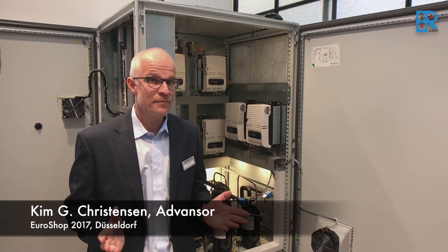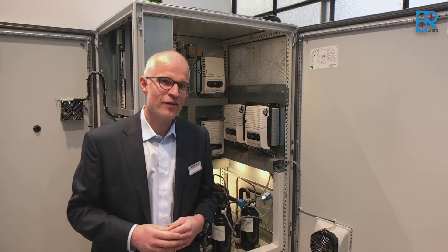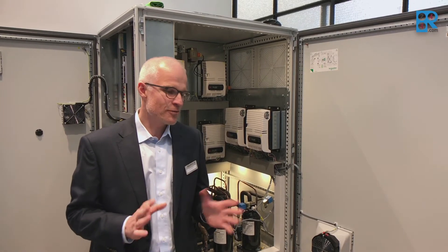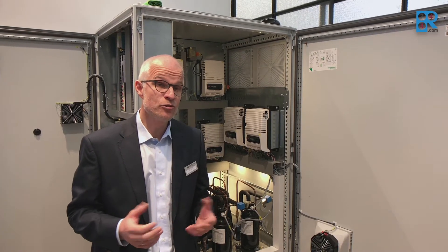It's a new development and it's very early stage. We are shipping the first units out of the factory actually this week. So there's a lot of hype and a lot of interest around this product. I will try to explain a little bit why we have designed it and why we are producing it right now.